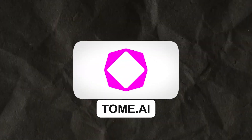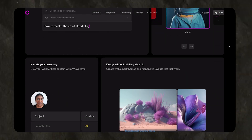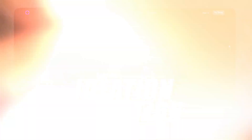First up, we have Tome.ai. Tome AI is a cutting-edge tool tailored for graphic designers, harnessing AI to streamline creativity by intelligently assisting in various design stages from ideation to execution. Tome.ai revolutionizes graphic design workflows. Imagine this: you're a graphic designer and you have an assignment to do a social media campaign. With this AI tool, Tome.ai,